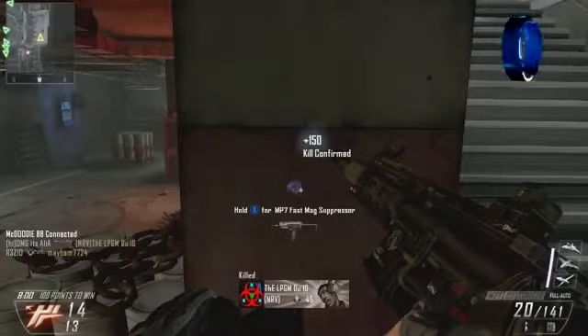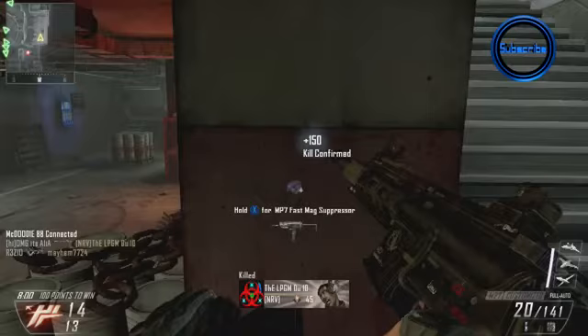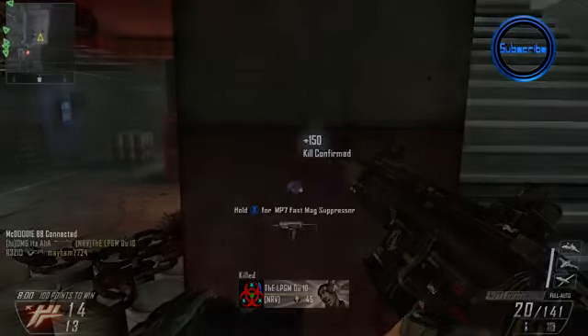For the next clip I'm not going to stop it at all or slow it down. I'm just going to have an indicator on screen letting you guys know when I hear the footsteps, and then you can see how I react to that in real time.